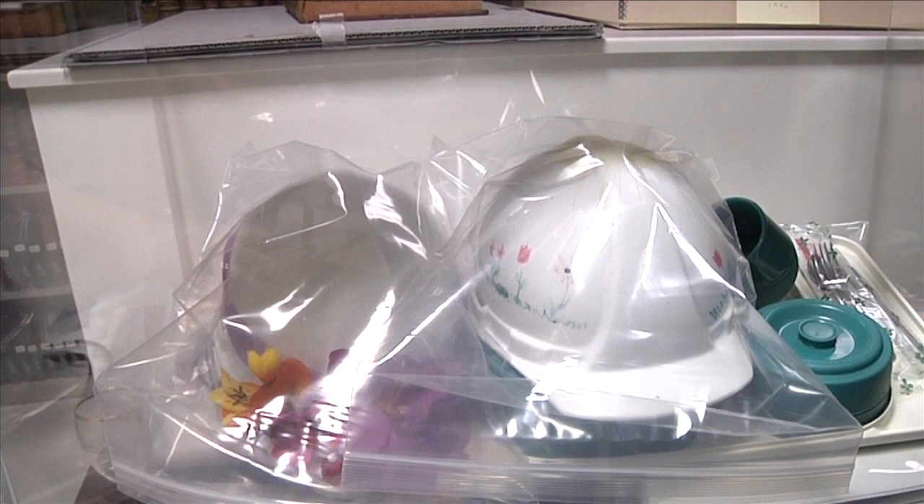This might not look like it belongs in our space, but what this is is the time capsule for the University of Virginia Hospital centennial — it was sealed in 2001. So in 2051, I won't be here, but someone will.